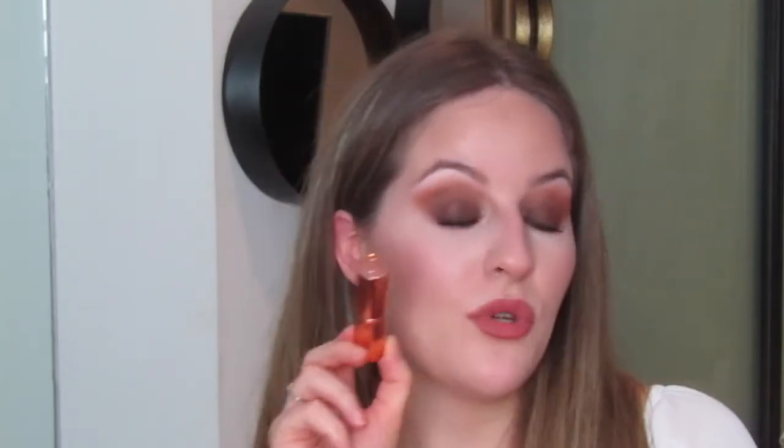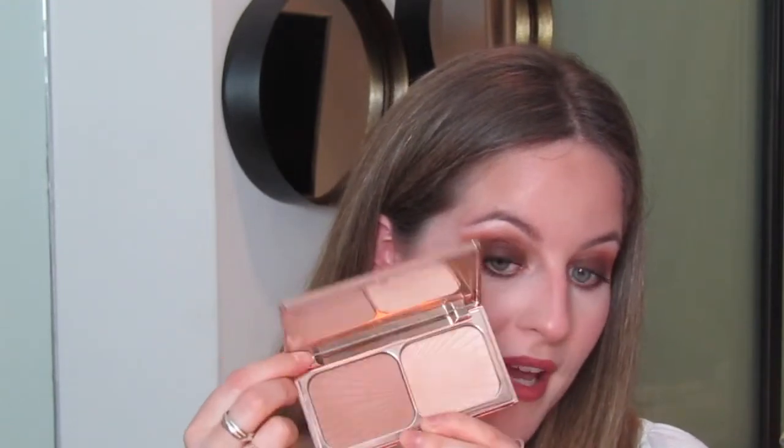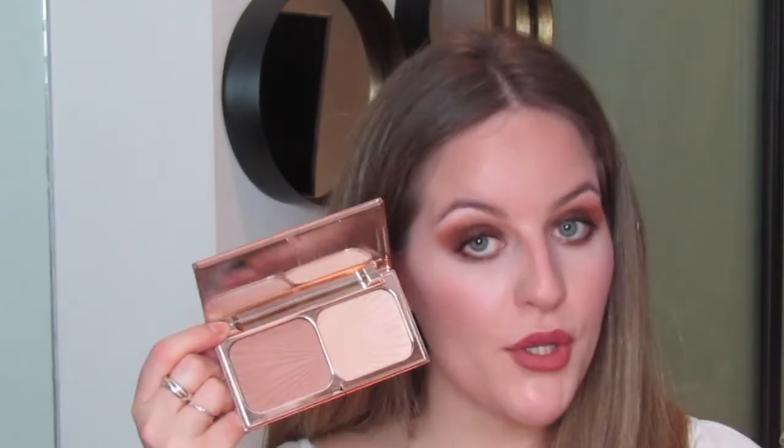I believe this is actually one of Charlotte Tilbury's best-selling lipsticks. Next up is also Charlotte Tilbury — the Film Star Bronze and Glow palette. The packaging again is so cute, and it comes with a mirror, which I love, plus a highlighter and a bronzer.